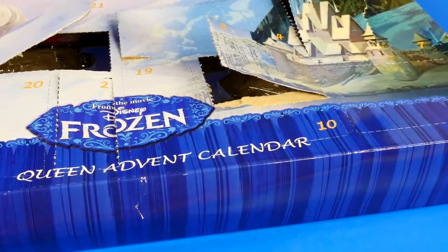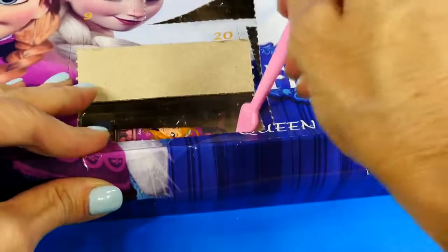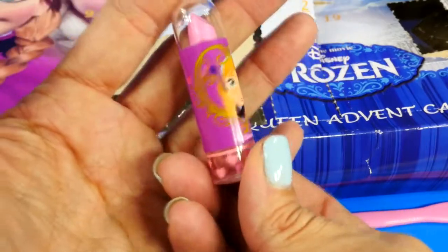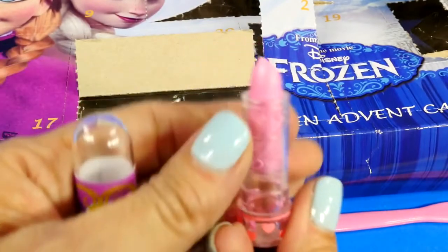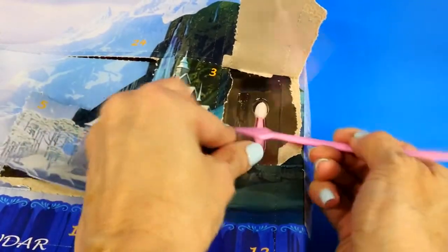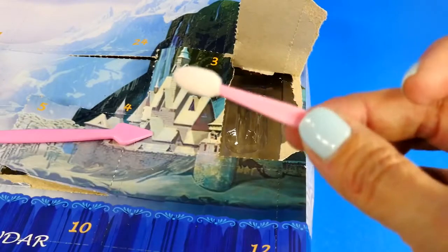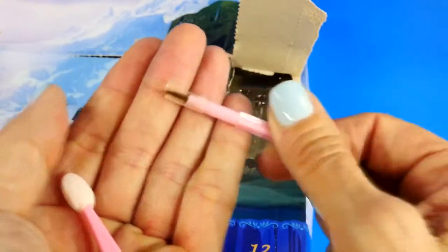Everything we're opening feels like Princess Anna — I wonder if any of it will be Queen Elsa. Number six is lipstick, a very pretty sparkly pink. I found number seven: these are makeup tools — an eyeshadow applicator and one for lip gloss.